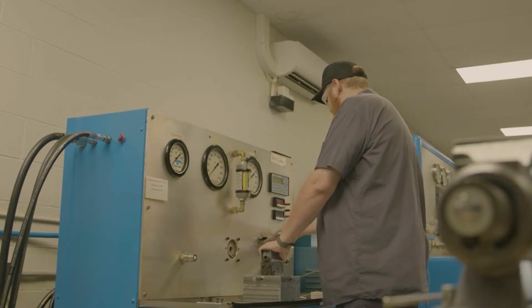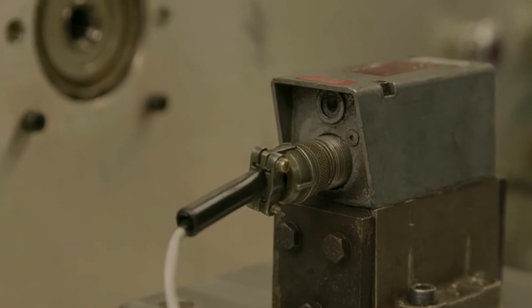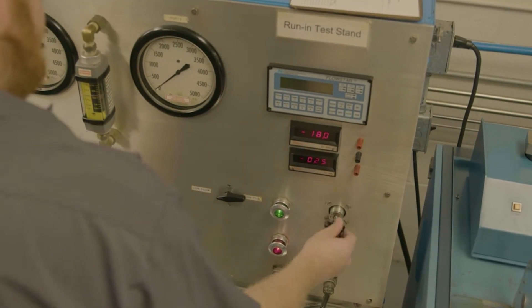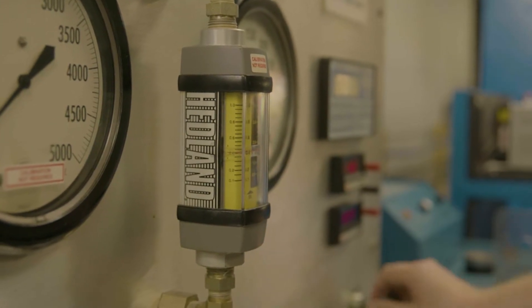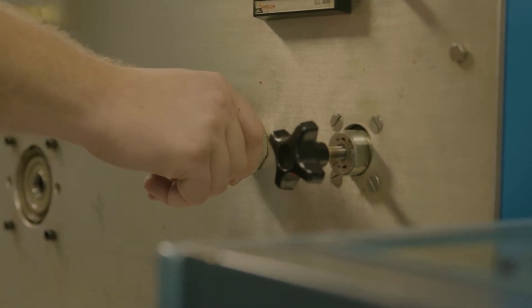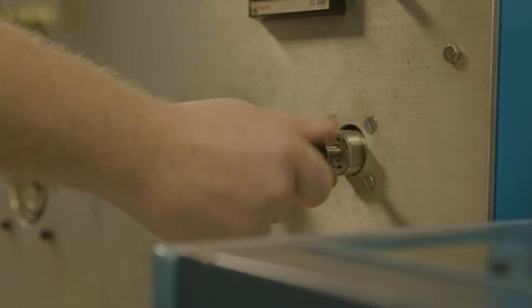To maintain process transparency and accuracy, repair progress can be tracked at any time through our customer web portal. After completing repairs, we clean your servo valve to ISO 4406 standards and test it under load with our proprietary Servotron test stand and LabVIEW software to ensure it meets OEM specifications.